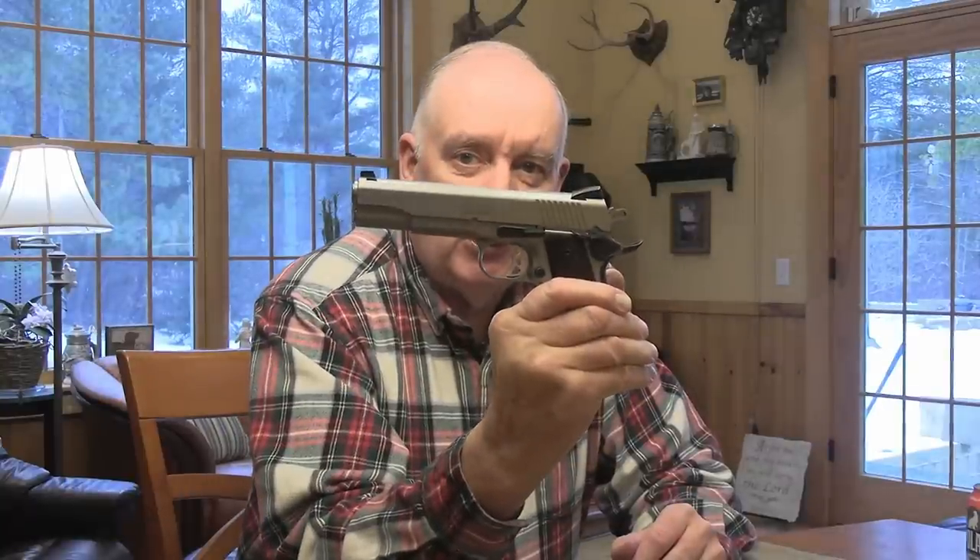Welcome back, and Happy New Year. Here's an age-old question that goes back about 120 years: which is better, the revolver or the auto?